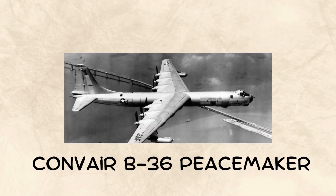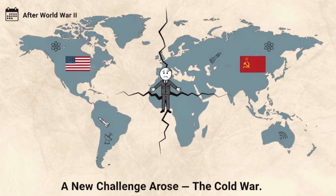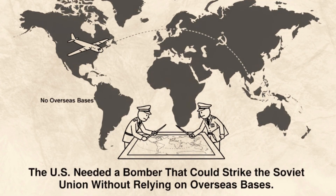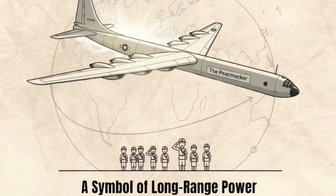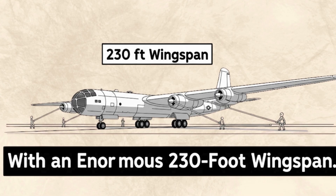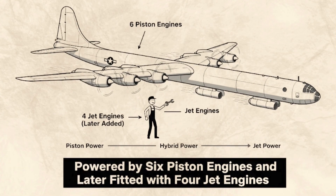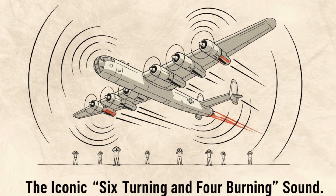Convair B-36 Peacemaker: The Giant of the Cold War. After World War II in 1948, a new challenge arose — the Cold War. The United States needed a bomber that could strike the Soviet Union without relying on overseas bases. The answer was the Convair B-36 Peacemaker. With an enormous 230-foot wingspan, it was powered by six piston engines and later fitted with four jet engines, creating the iconic 'six turning and four burning' sound.